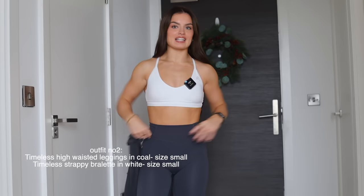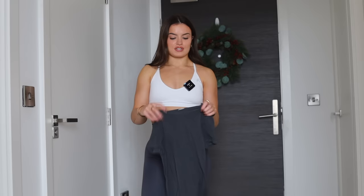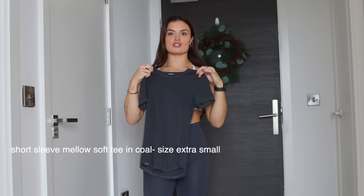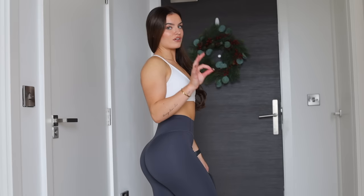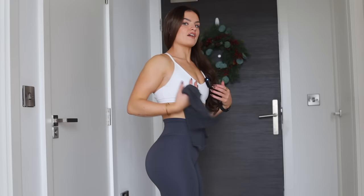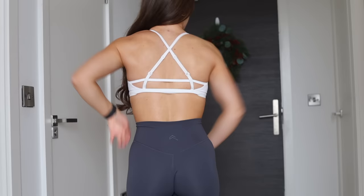Next up we have the timeless leggings and the timeless strappy bralette. The bralette is in white and the leggings are in the color curl — one of my all-time favorite Honor colors, along with deep taupe. These are perfect if you don't want to wear black but still want a dark color. This is my all-time favorite bra from Honor Active. It's got adjustable straps — you can have it crisscross, straight down your back, or even as a halter neck.